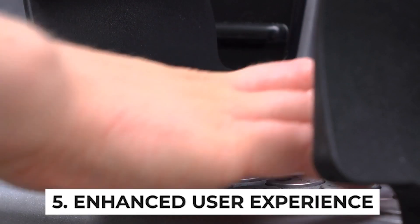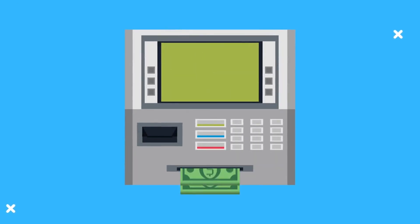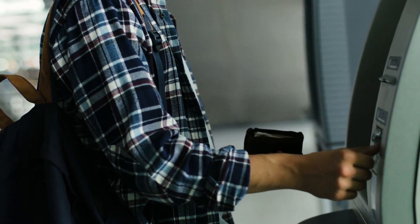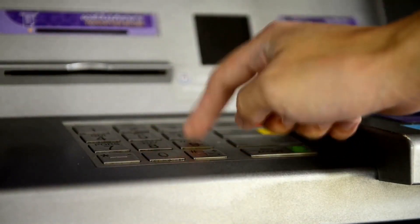Enhanced User Experience: Design will play a crucial role in the future of ATMs. User-friendly interfaces with intuitive touchscreens and interactive visuals will make transactions smoother and more enjoyable. Some ATMs may even incorporate augmented reality — AR — elements to guide users through the process step by step.